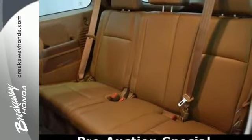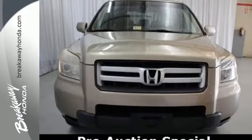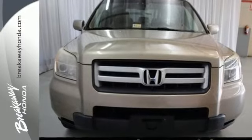Get everything you want plus everything you need. This Pilot is priced to sell and won't be here long. Come in today and take it for a test drive.